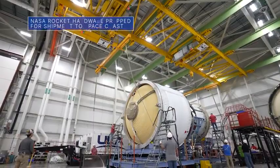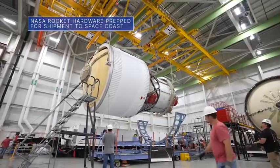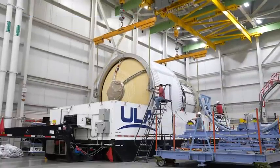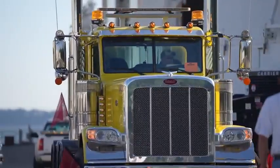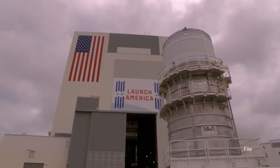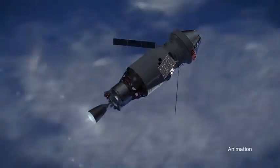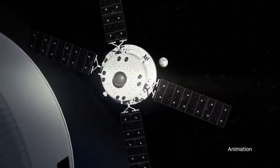Teams at United Launch Alliance's Decatur, Alabama facility recently packed up our Space Launch System, or SLS rocket's interim cryogenic propulsion stage for Artemis III. The flight hardware – sometimes referred to as the ICPS – was being prepped for a trip to our Kennedy Space Center for final checkouts. During the Artemis III mission, the ICPS will provide in-space propulsion to send astronauts inside our Orion spacecraft to the moon.